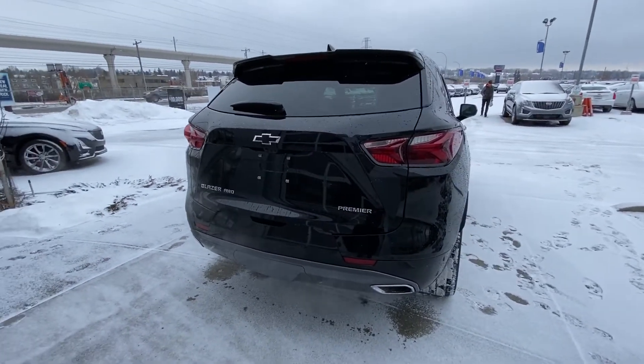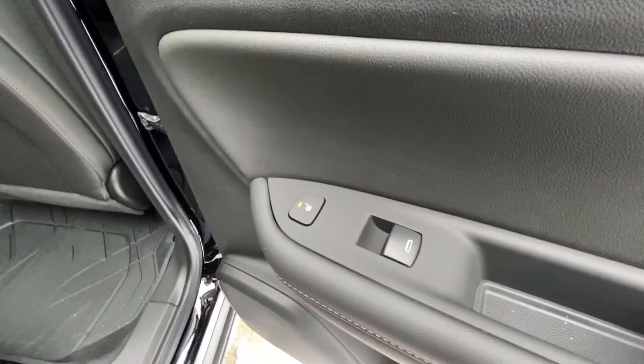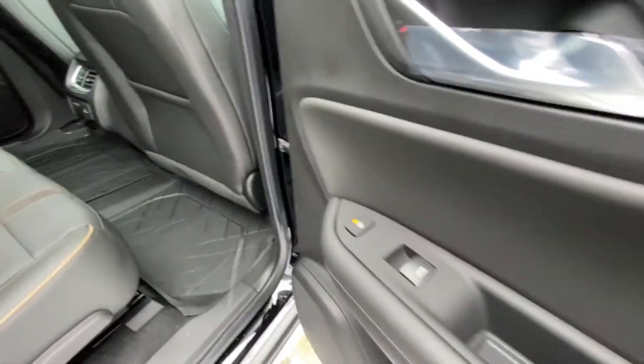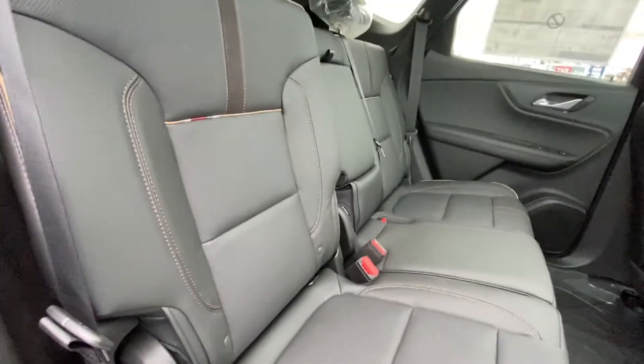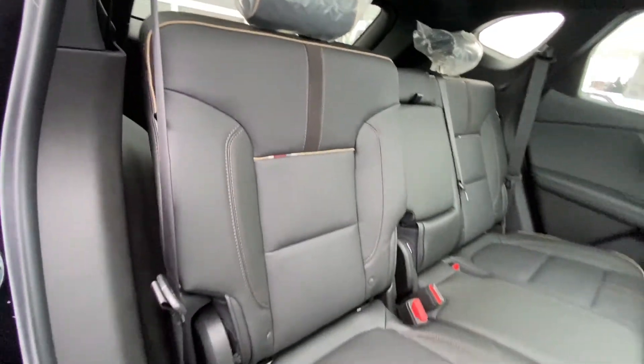Very well equipped Chevrolet Blazer. Moving on into the interior again. Right away on the door here, we do notice we do have the heated seat button as well as your automatic windows there. So the end seats of the bench seat here are heated — a leather 60-40 split. Beautiful seats again.